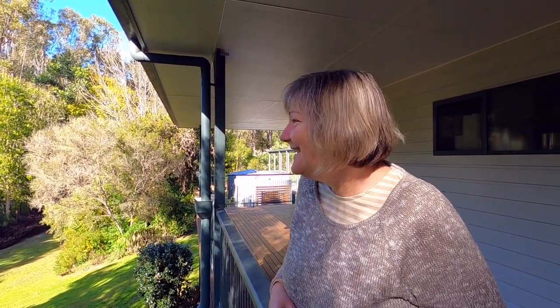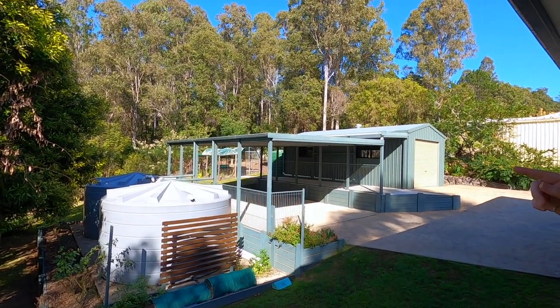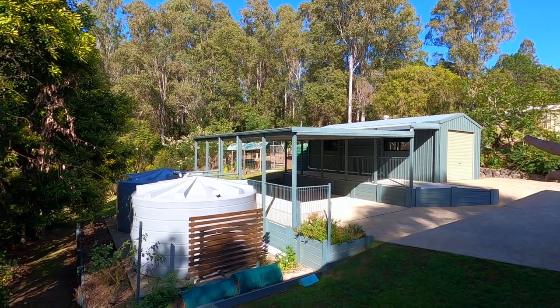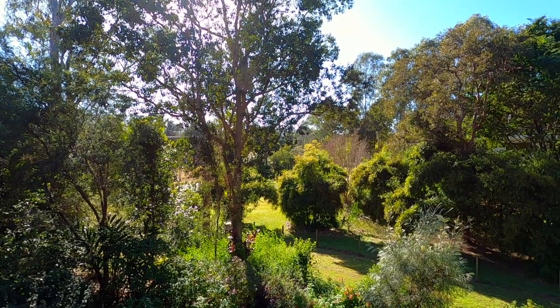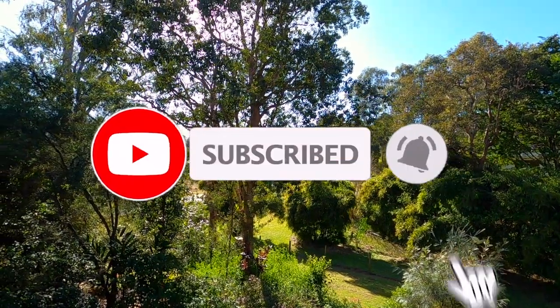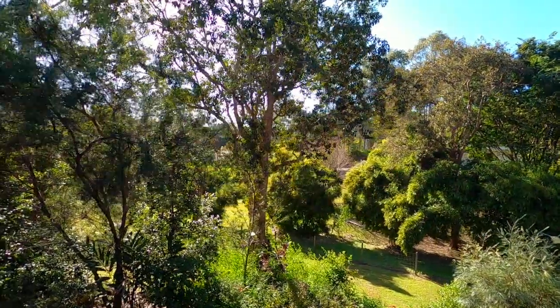Isn't it beautiful? It's actually so quiet. In the distance we have a chook pen — you can't see it from here — but there's also a vegetable garden. What do you think? It's pretty nice, isn't it? We're so happy.